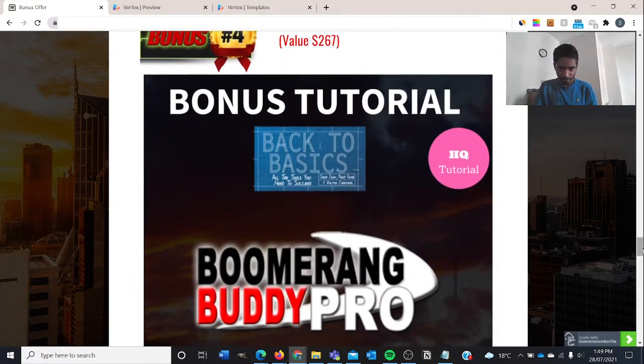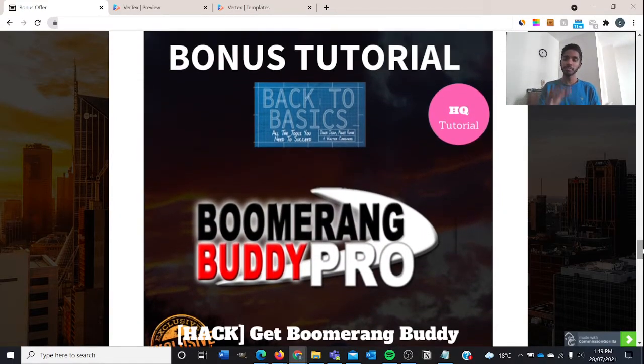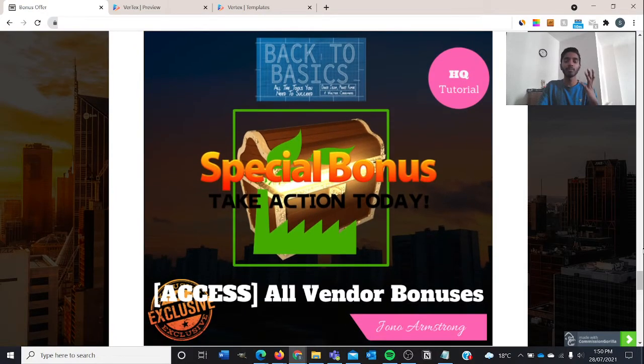Bonus number four will be the Boomerang Buddy Pro — a very interesting product. It includes software you can download on your computer and a strategy-based system to get you traffic fast to your affiliate offer. This works by using Instagram influencers: you message a few Instagram influencers and they use the Instagram Story function to put your affiliate link there, leveraging their own following to make commissions on your end. You only have to pay a small amount of money.